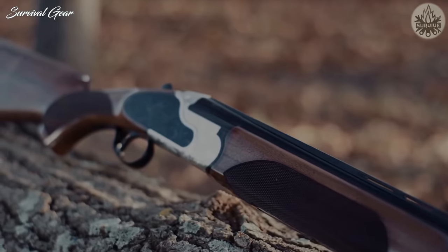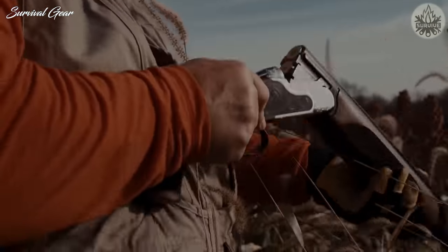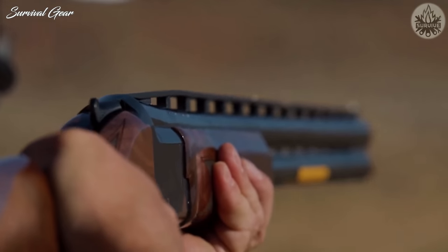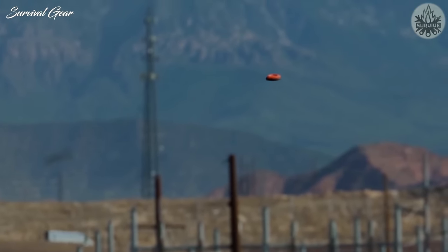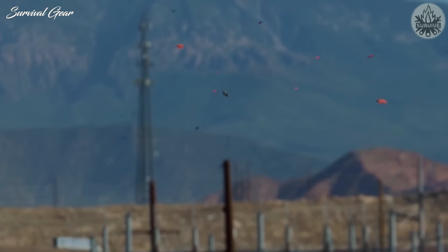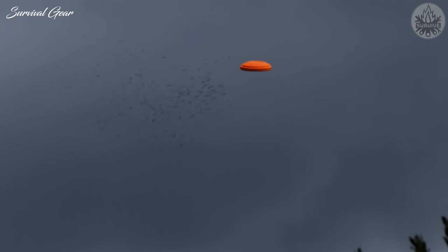Hi everyone, and welcome back to Survival Gear. In today's video, we are going to take a look at some of the best over-under shotguns ever designed. Whether you're looking to shoot clays, hunt birds, or simply want a reliable shotgun for all-around use, we have you covered.